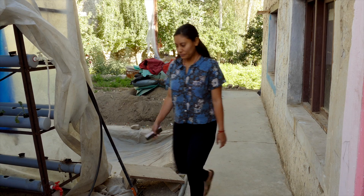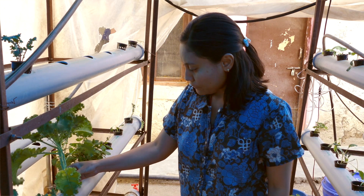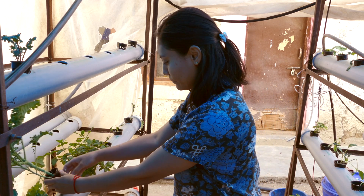Hydroponics is a very simple method of growing your vegetables submerged in a nutrient-rich water solution. The water gets circulated through the system, so there is no continuous need to manually add water.